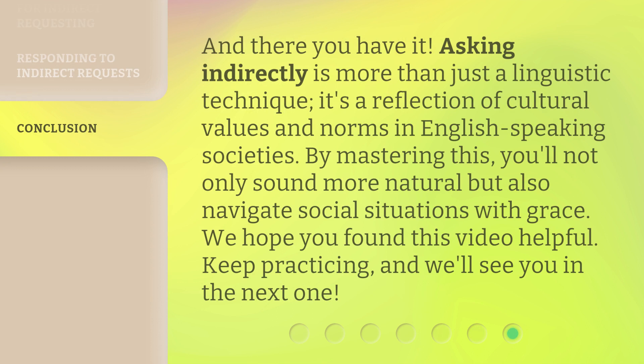And there you have it. Asking indirectly is more than just a linguistic technique — it's a reflection of cultural values and norms in English-speaking societies. By mastering this, you'll not only sound more natural, but also navigate social situations with grace. We hope you found this video helpful. Keep practicing, and we'll see you in the next one.